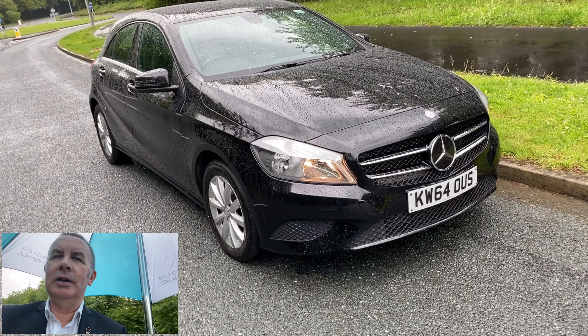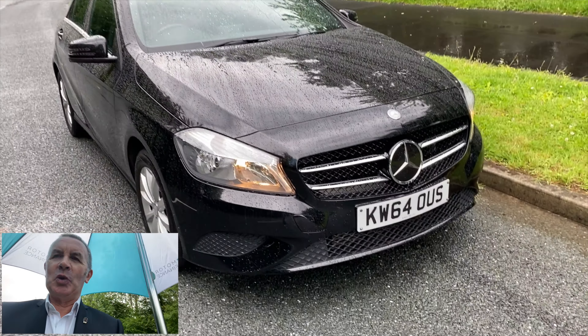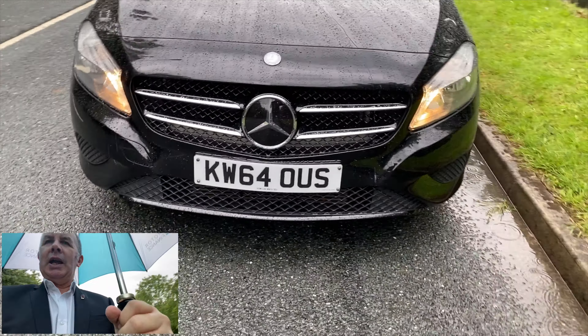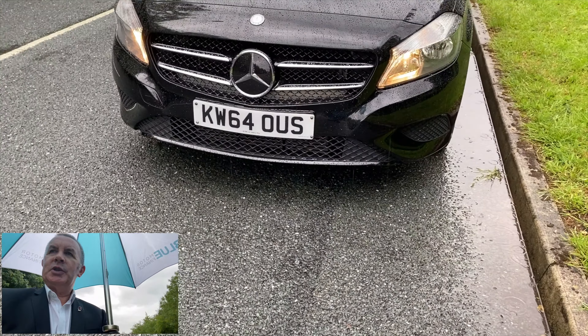I'm just going to walk you around the car. It's a lovely day in Preston today. As you can see there, it's got the chrome Mercedes grille, finished in black, and the little lip spoiler there.